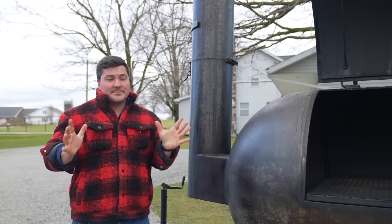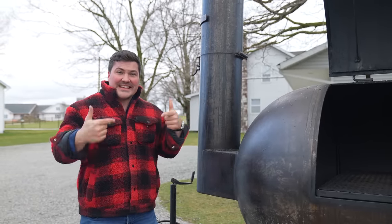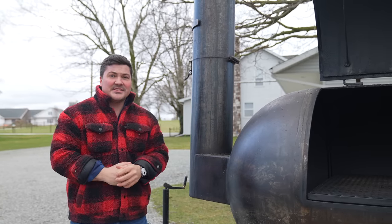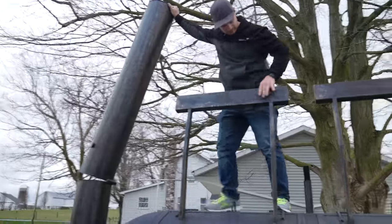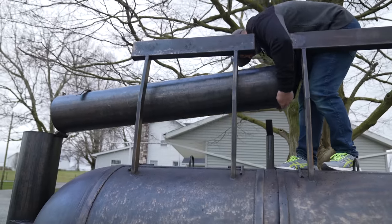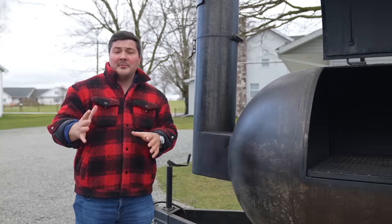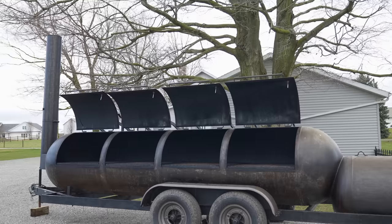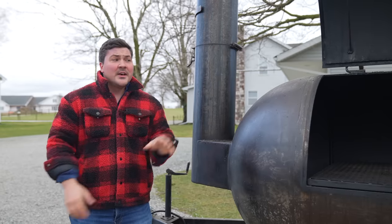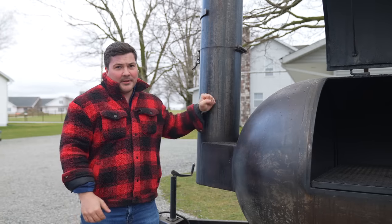The last feature we'll talk about is the stack, and the stack definitely matters. This is a 10-inch internal diameter stack, 3/8ths of an inch thick, so the outside diameter is 10 and 3/4 inches. It's foldable, which is a huge help because it sticks really high up in the air — when you're driving with the pit you can fold it down to get wherever you need to go. The large diameter and thick metal are going to make the draw work in your favor. You can damp it down or have it ripping through depending on your needs, but you always want plenty of draw — and this has got plenty of that.